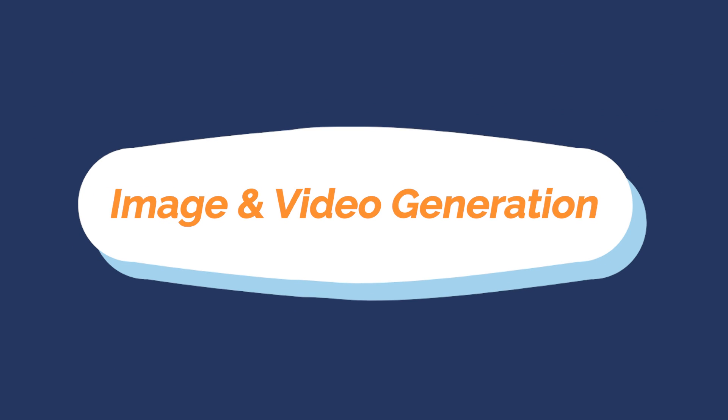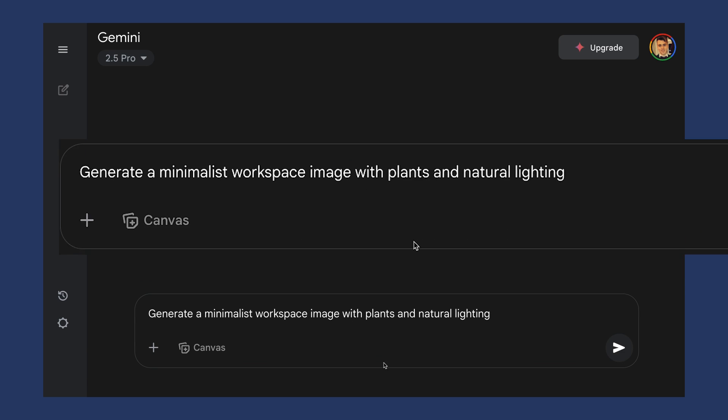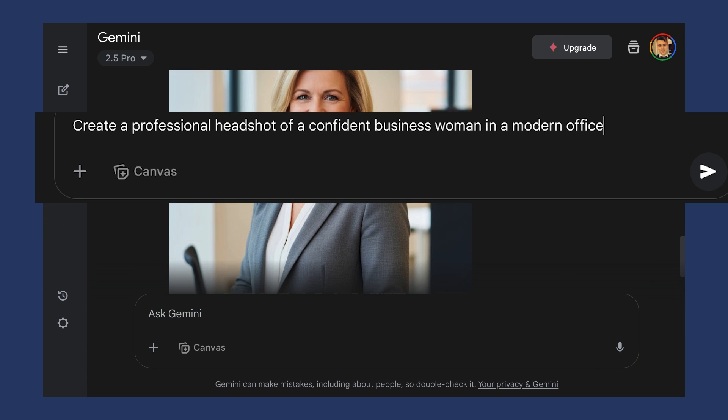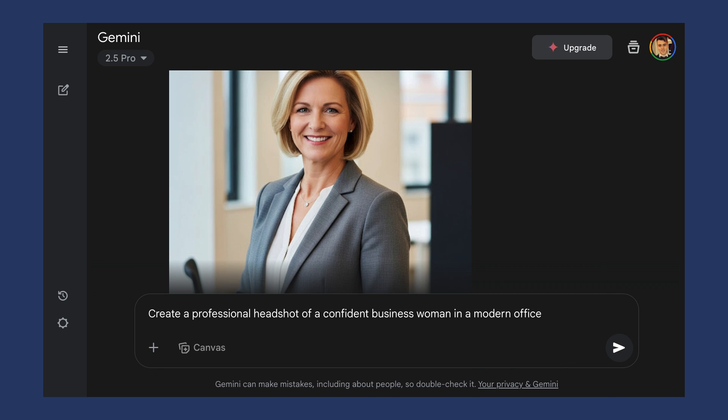Number two: image and video generation. Let's talk about creating visuals. Gemini uses Imagen for image generation and honestly it rivals a lot of paid tools. In this demo: generate a minimalist workspace image with plants and natural lighting; create a professional headshot of a confident businesswoman in a modern office. I've used this for creating images for slides, for social posts and even for images on a website.